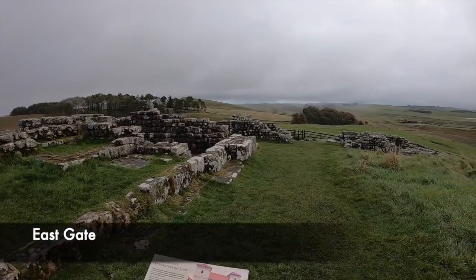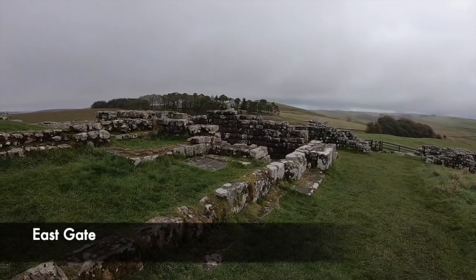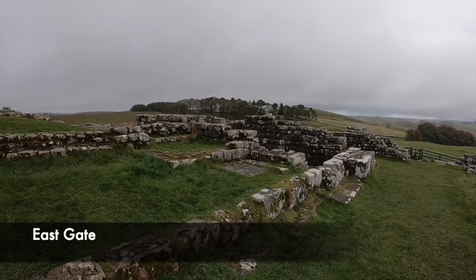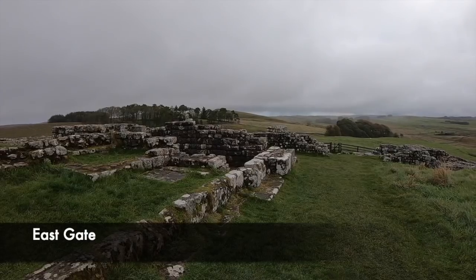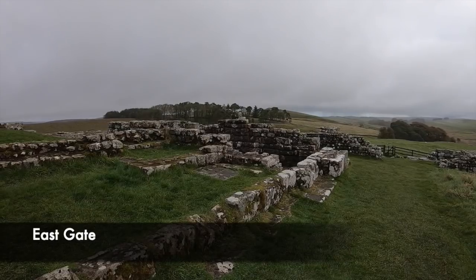The east gate was the main entrance, found at the south of Hadrian's Wall. It was well used and was the way the military would have entered the fort, with a path leading to the headquarters building. The entrance would have been spectacular and imposing, with two flanking towers near to here in which guards could have monitored the flow of people coming in and out of the area.